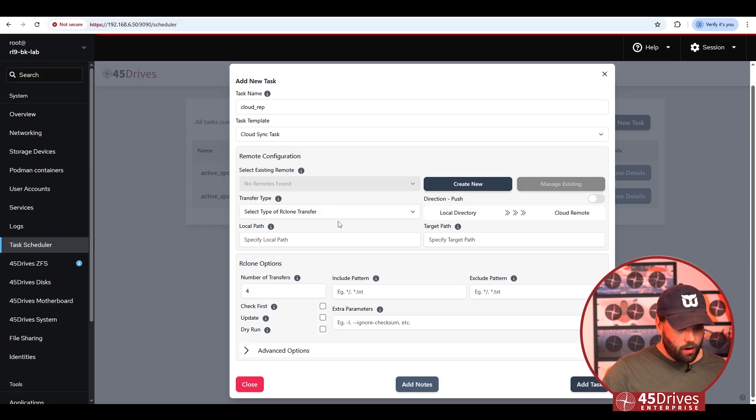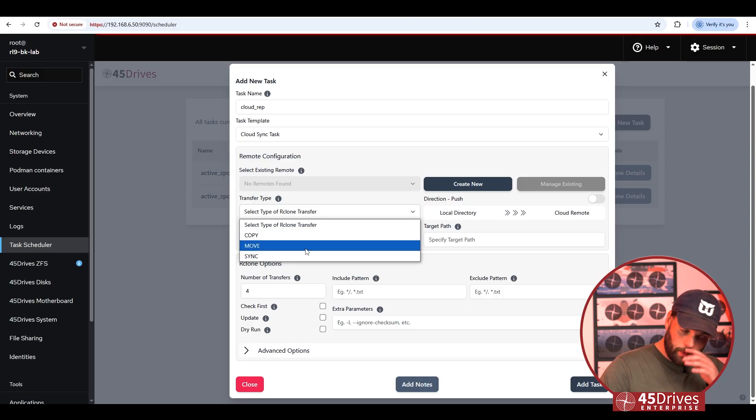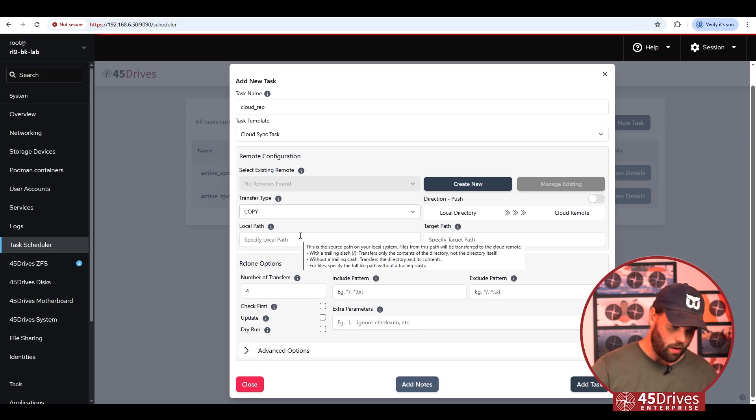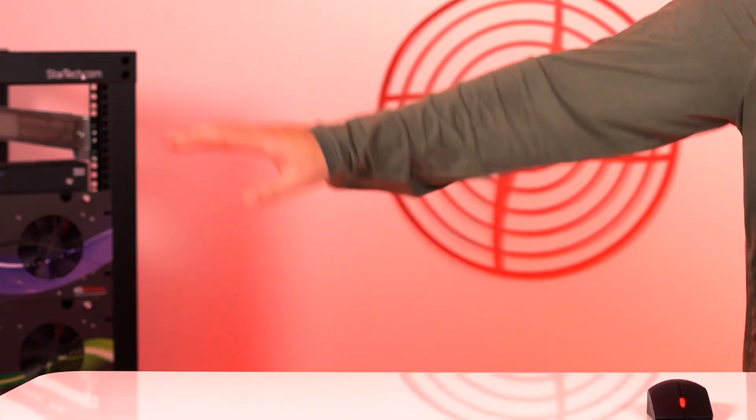Once you finish saving that remote it shows up here and you pick the type of transfer you want to do — copy, move, or bidirectional sync. I definitely don't want to move it because I want it in both locations, and I don't want bidirectional sync; I just want to copy. Then we pick the direction — by default it sends from your local place to the off-site cloud location, or you could pull it down. In our case we just want to push it. Specify the local path — I'd write this out to the 'active' storage — and the target path would be the directory name you create in the Backblaze utility. Then hit Add Task.